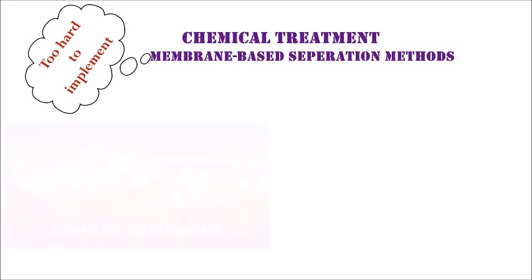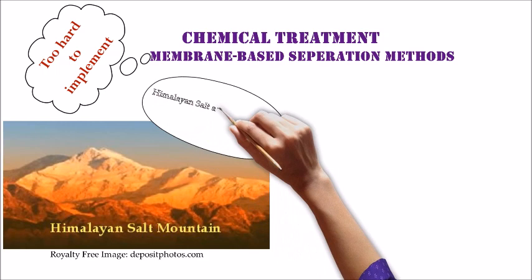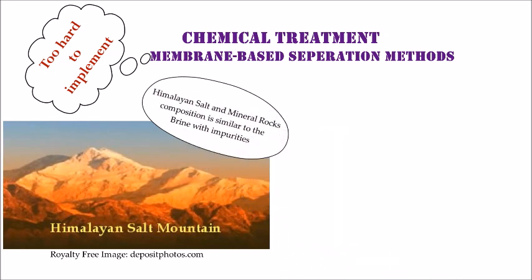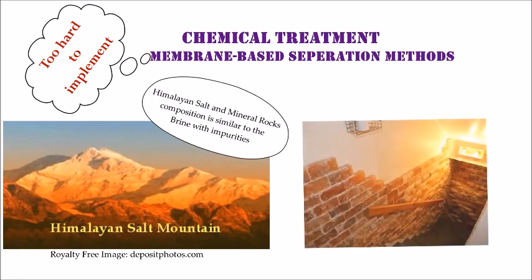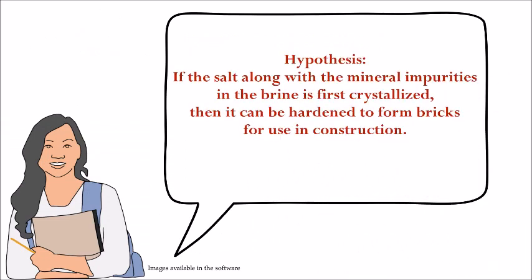I continued searching and came upon the Himalayan salt mountains. The advantage of these Himalayan salt rocks is that they have several minerals mixed in, similar to the impurities in the brine. I also learned that Himalayan salt rocks are currently being cut into tiles and bricks and used in construction. So I was able to formulate a hypothesis: if the salt, along with the mineral impurities in the brine, is first crystallized, then it can be hardened to form bricks for use in construction.